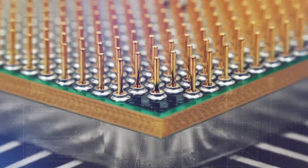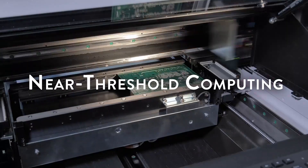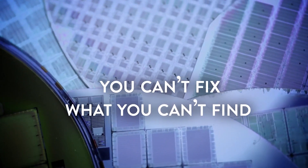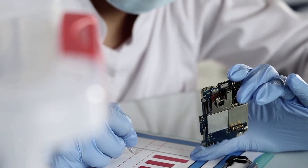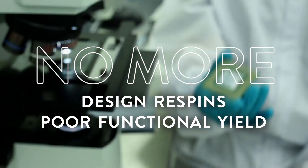Today's advanced 7nm SOCs are challenged with increased variation effects as they push for lower power. This variability has become the new enemy at advanced technology nodes. ANSYS lets you simultaneously address voltage variability and timing issues together.